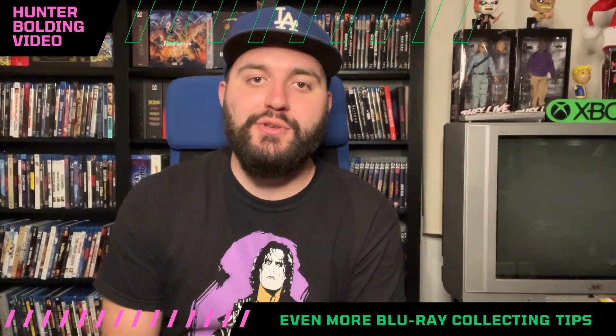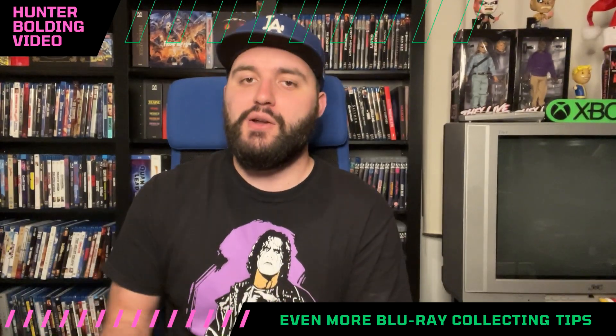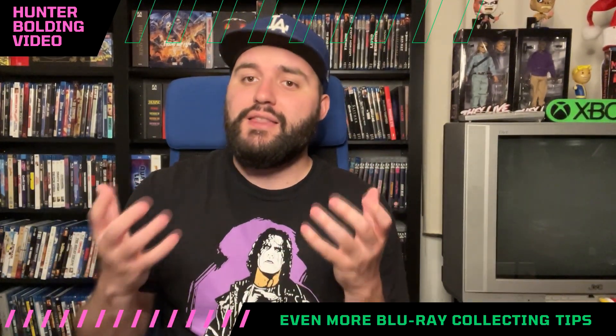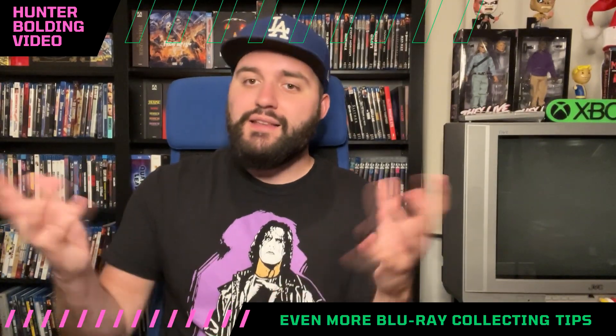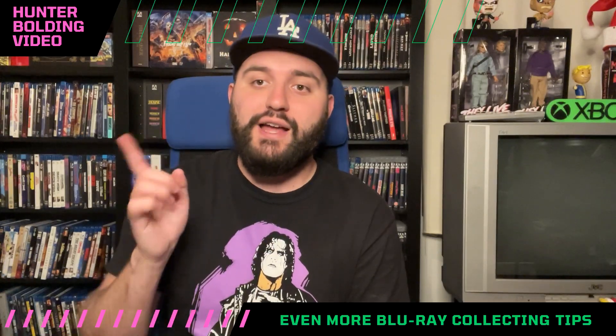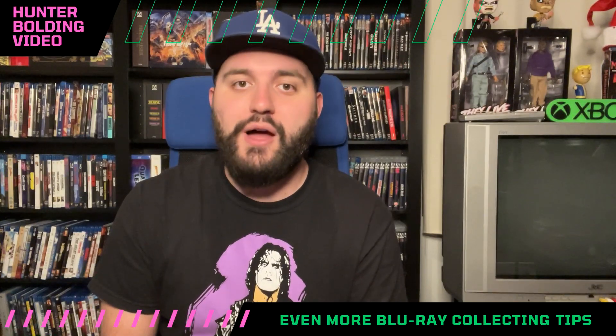Hey, it's Hunter Boulding and we're here with Hunter Boulding Video back for some more Blu-ray collecting tips. The last two videos were things to stop doing with your collection. Today we're going to be a little more positive and go with stuff that you should be doing for your collection to help you save money and make your collecting experience a whole lot better.